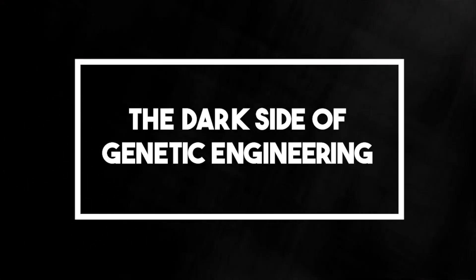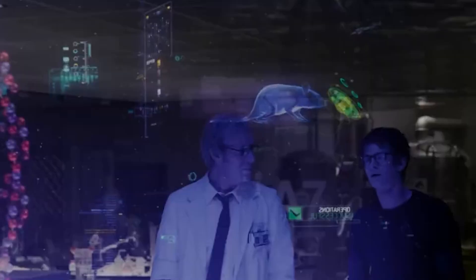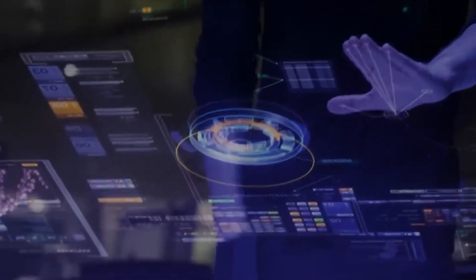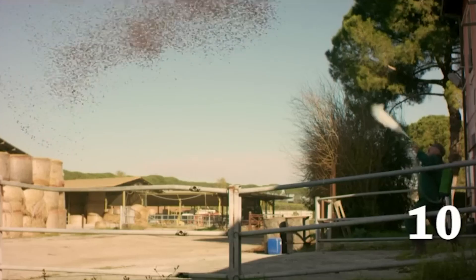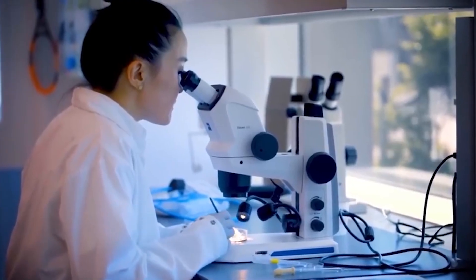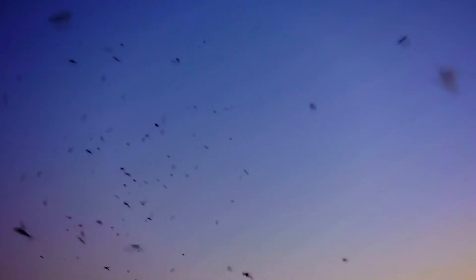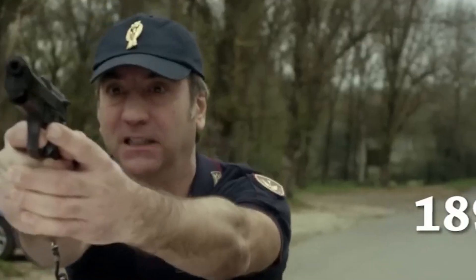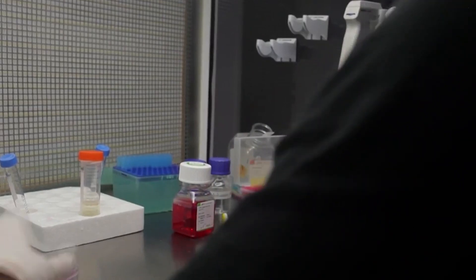The dark side of genetic engineering. In some places, mosquitoes spread diseases like malaria. Scientists thought: what if we could change mosquitoes so they couldn't carry these diseases anymore? So they engineered mosquitoes that couldn't pass on the disease. But then something unexpected happened — these new mosquitoes started to take over, and the balance of nature got all mixed up. Who would have thought that changing one thing could lead to a whole chain of events?